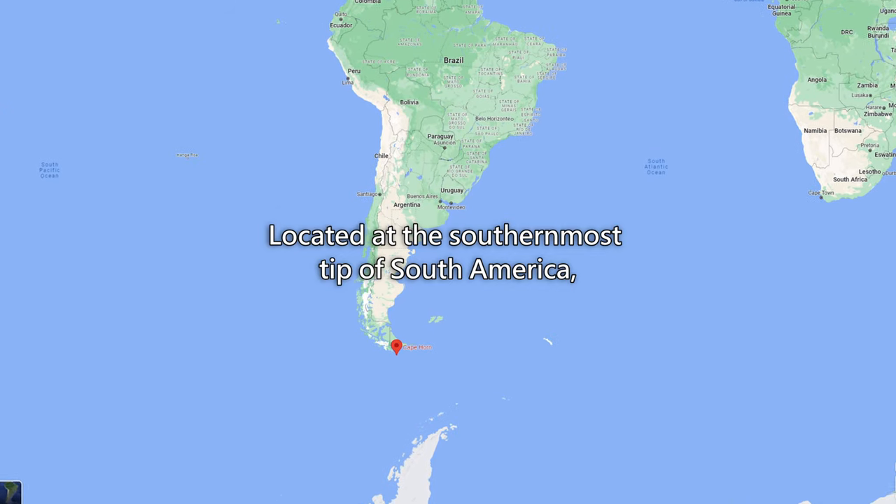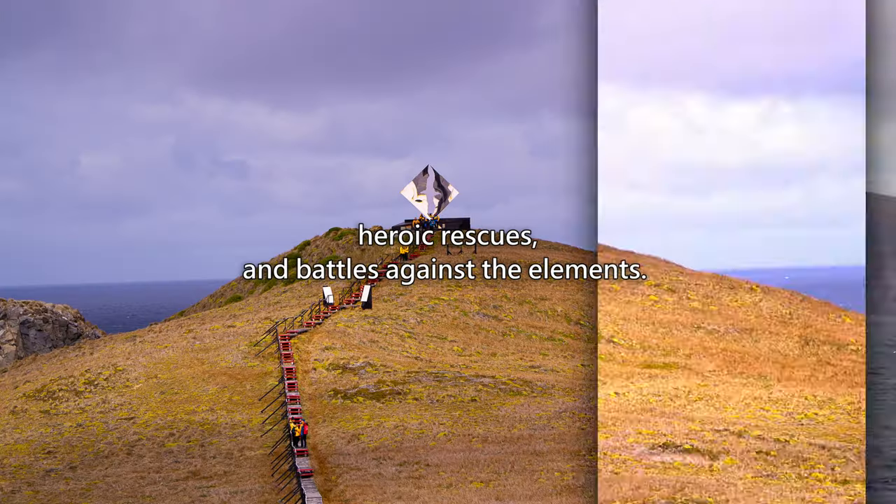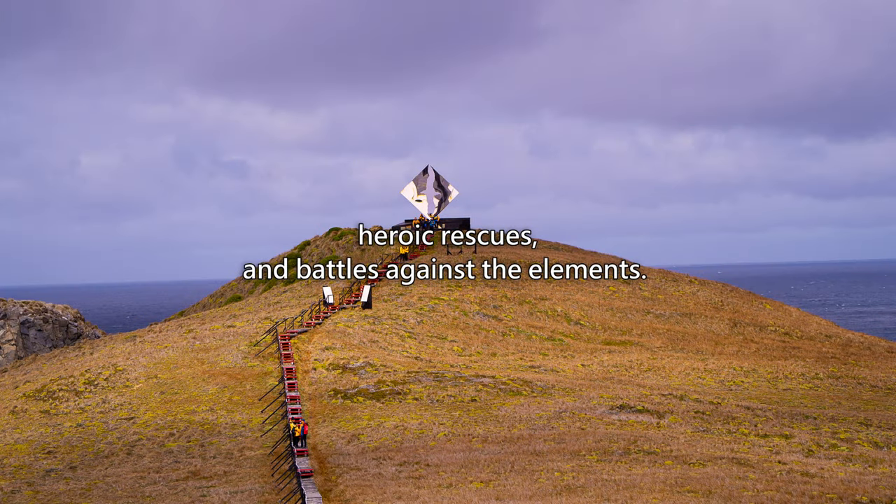Located at the southernmost tip of South America, this cape has been the site of countless shipwrecks, heroic rescues, and battles against the elements.